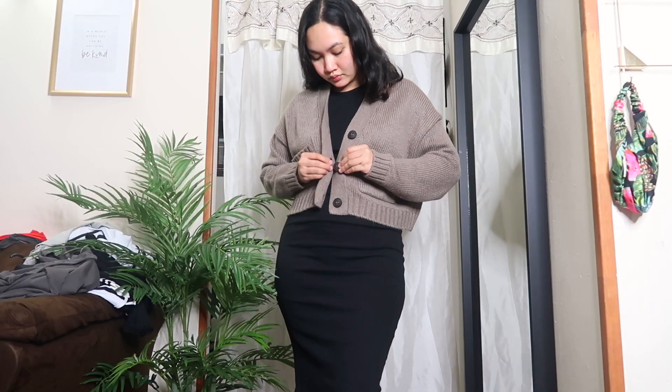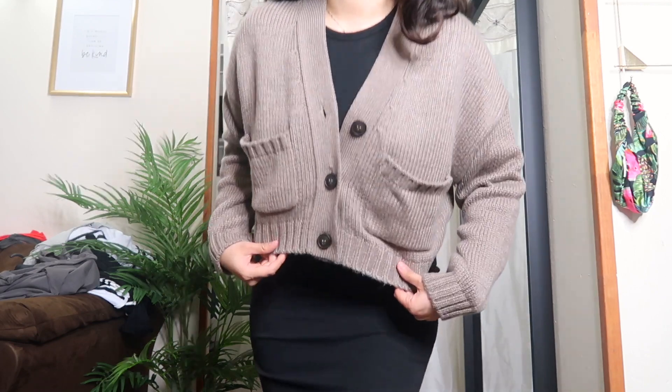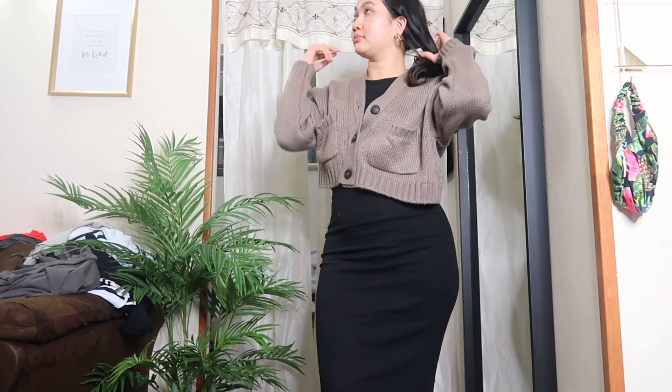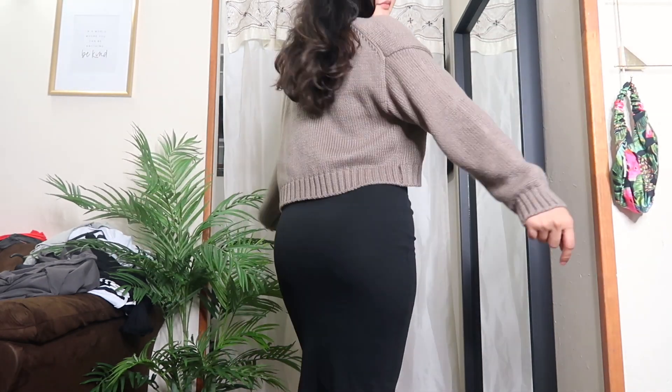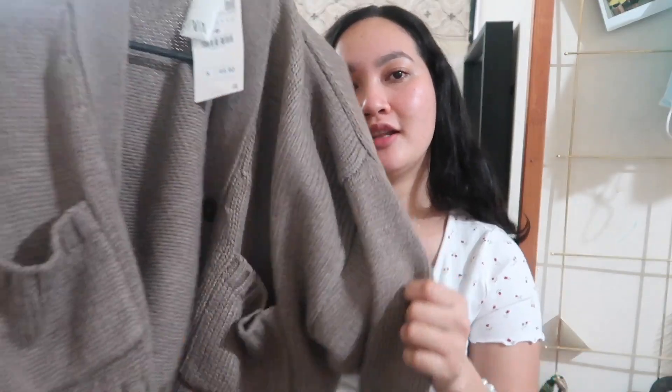The next thing I have is this crop cardigan. I just really like how it looks. It's a knit material but a little bit thicker, so you can't wear it right now in summertime, but during springtime and fall you can definitely get away with it. It features three buttons in a darker brown color. I got it in size medium and it fits perfectly. The quality is really good — it has two side pockets, which is amazing. You can throw this over a dress or a simple top and it's just going to add a lot to your outfit.